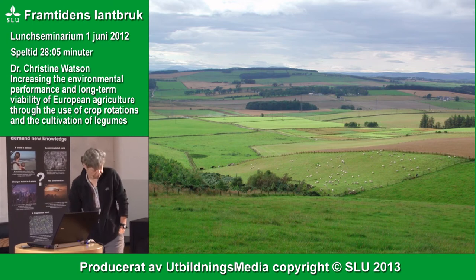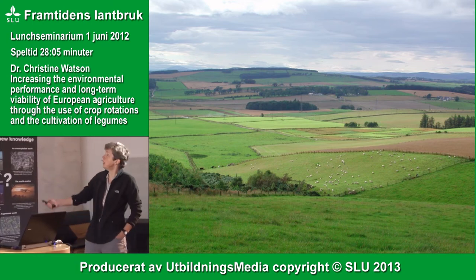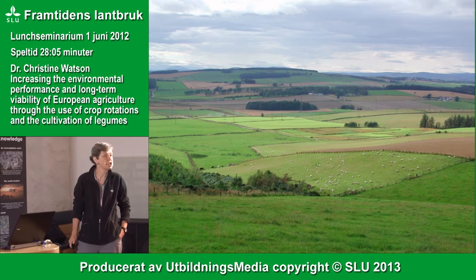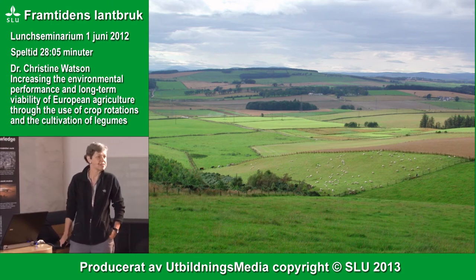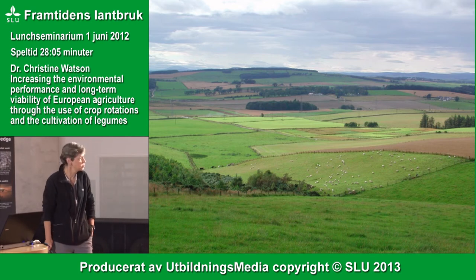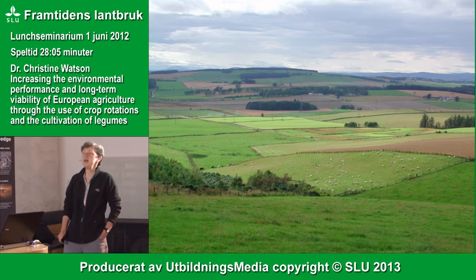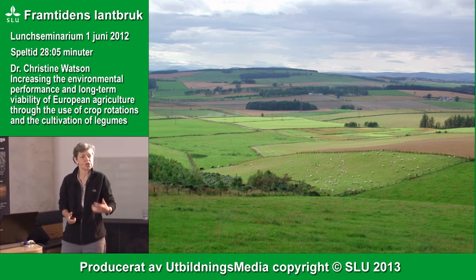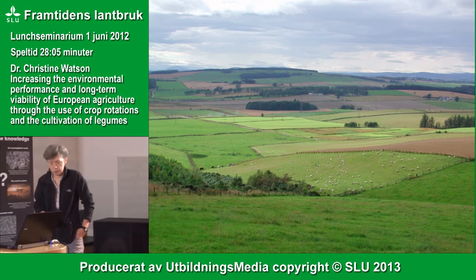This photograph is from the northeast of Scotland — a crop rotation trial on organic farming established 21 years ago — showing a landscape where rotation is still very much part of the tradition, in part because the land isn't particularly good for arable crops. You can see a mixture of pasture, dairy production, sheep production, and arable crop production.